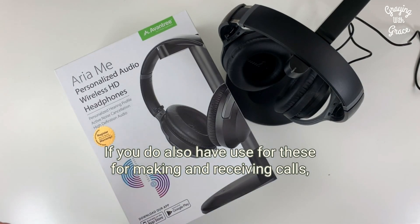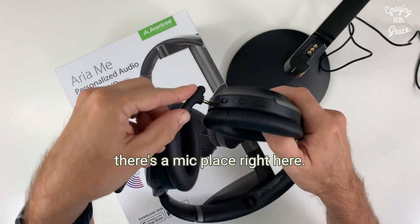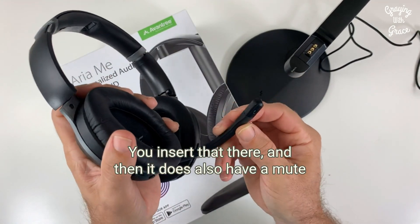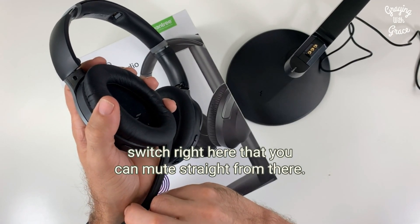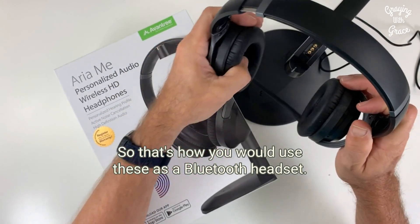If you also have use for these for making and receiving calls, there's a mic placed right here. This mic comes with it — you insert it there. It also has a mute switch right here that you can mute straight from the headphones. That's how you would use these as a Bluetooth headset.